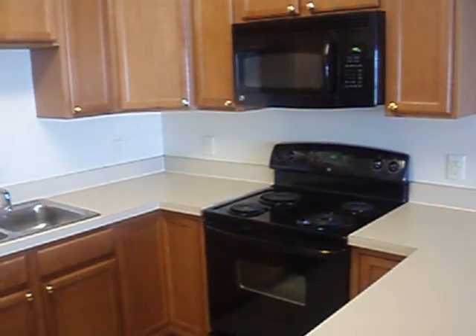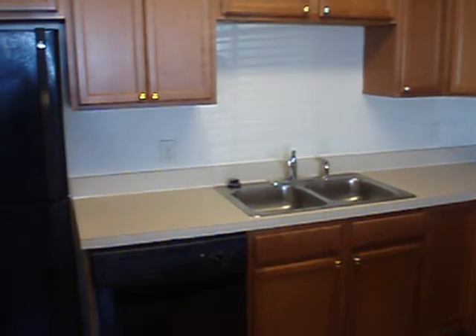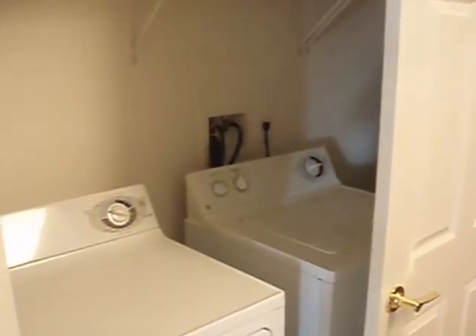Your kitchen has a lovely breakfast bar and wood-grain cabinets. Kitchens have all major appliances in matching black and run on all-electric, so you will have one easy utility bill. The full-size washer and dryer have their own closet.